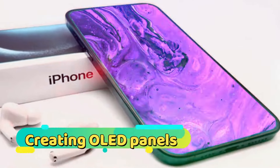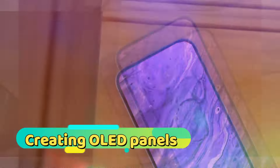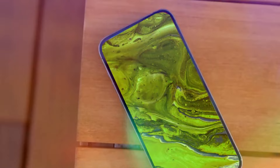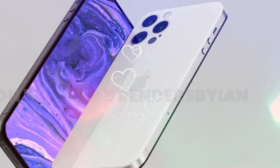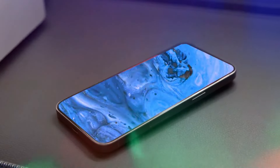Samsung is renowned for producing some of the best Android phones on the market, and they excel in creating OLED panels. However, their top displays are not reserved for their smartphones. The highly anticipated Google Pixel 9 series and the Apple iPhone 16 Pro models are set to feature Samsung's top-of-the-line OLED panels.